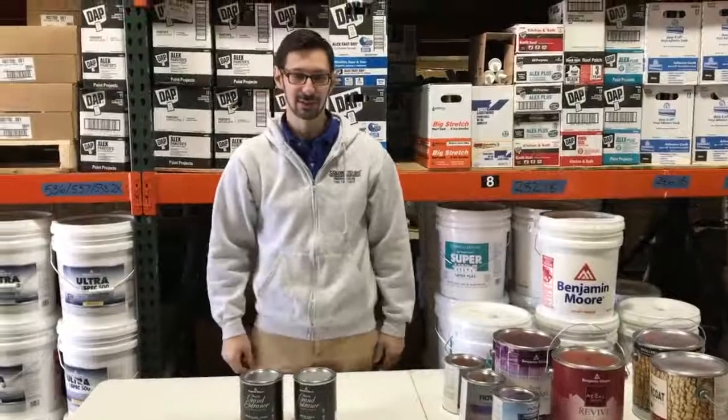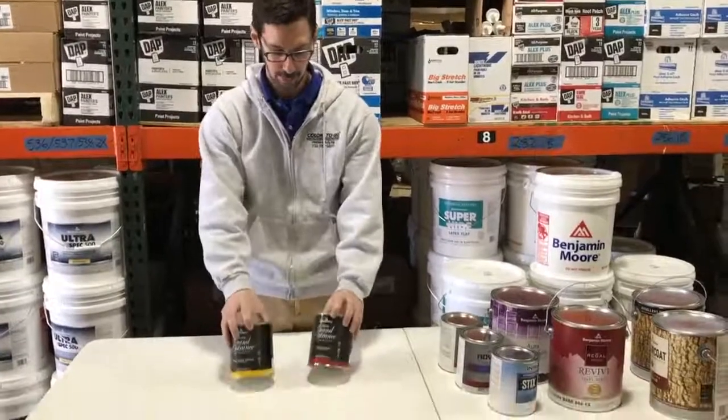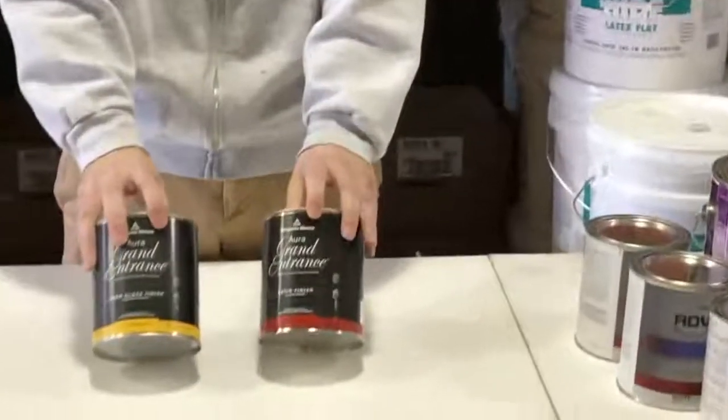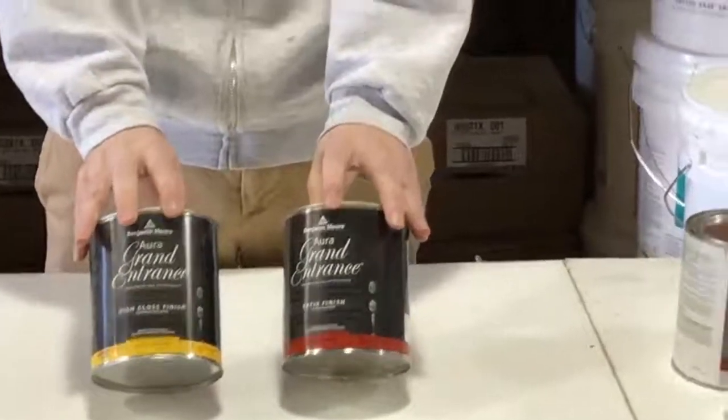Daniel here from Colors2Go. Today I'd like to talk to you about a product, a premium product for your front doors. This is Aura Grand Entrance.